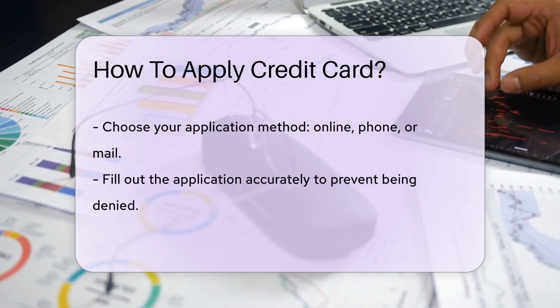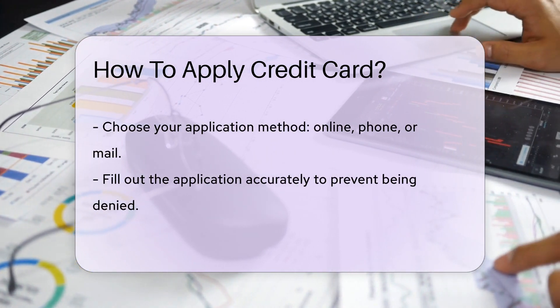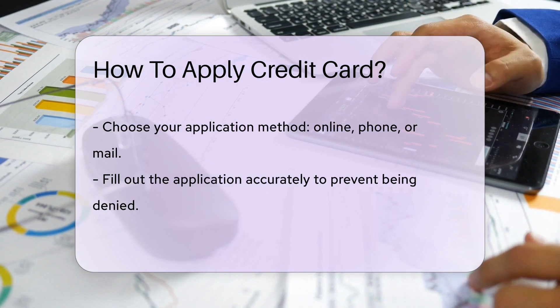Fill out that application with care. Accuracy is key to avoid the dreaded denied stamp. Then hit submit and practice the art of patience. Approval can take a few minutes or a few weeks.